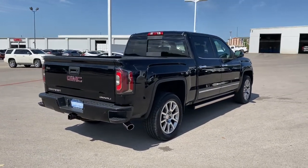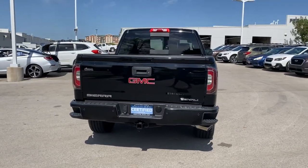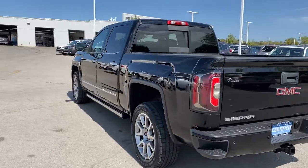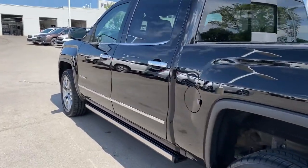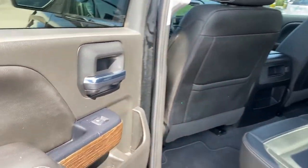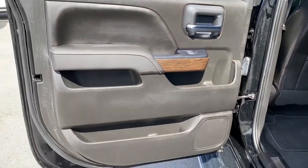The following are some of this vehicle's highlighted options: navigation system, keyless entry, cooled front seat, satellite radio, premium sound system, heated mirrors, fog lamps, power passenger seat, lane keeping assist, remote engine start.